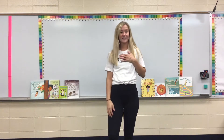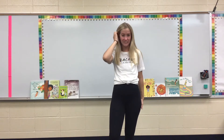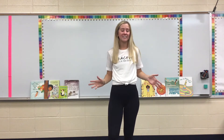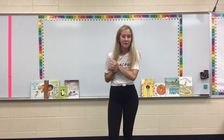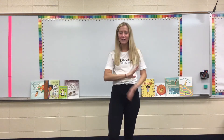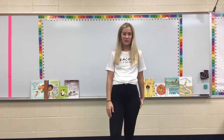Hi everybody, I'm Miss Hines and I'm a new teacher this year at Countryside. I'm going to be the fifth grade virtual teacher and I'm so excited to finally have my very own classroom. I just graduated from Kansas State University in May and I have been dreaming about having my own classroom of little fifth graders for years now. I'm so excited to be your teacher and take on this school year as good as we can.